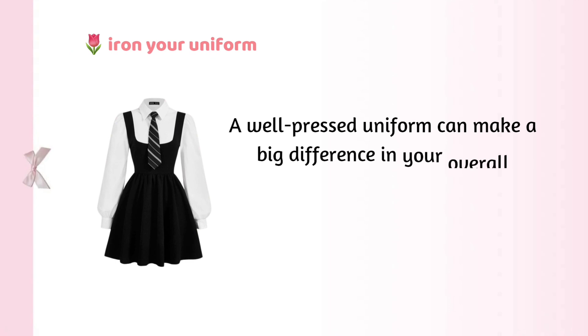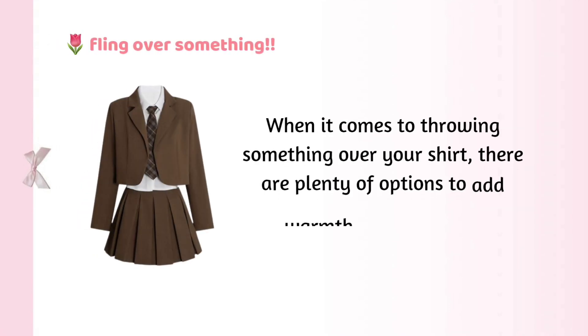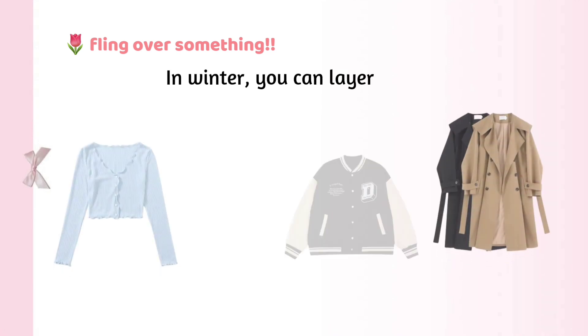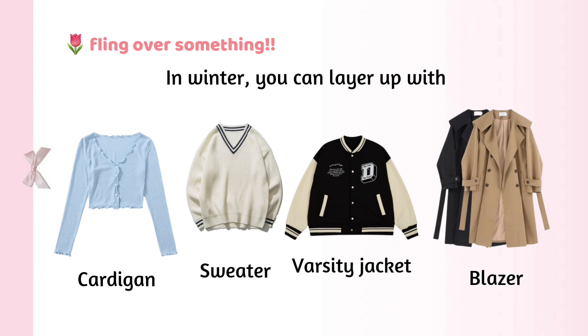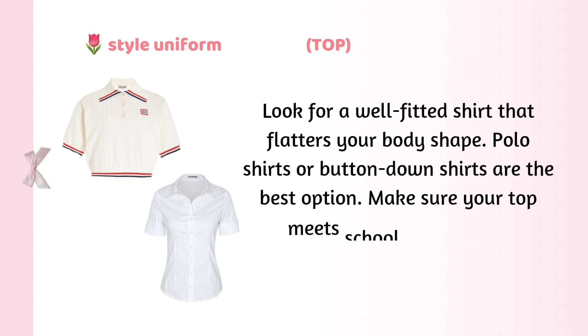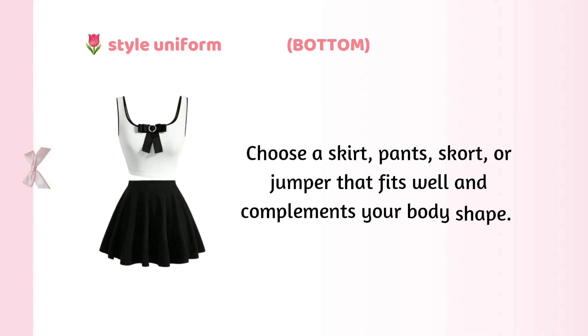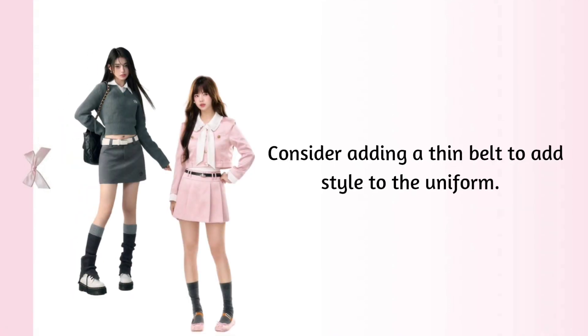Iron your uniform — a well-pressed uniform can make a big difference in your overall appearance and make you look neat and polished. Fling something over: when it comes to throwing something over your shirt, there are plenty of options to add warmth. In winter, you can layer up with a cozy cardigan, sweater, jacket, or blazer. Style your uniform — for the top, look for a well-fitted shirt that flatters your body shape; polo shirts or button-down shirts are the best option. Make sure your top meets school guidelines. Consider adding a statement collar, tie, or a unique brooch. For the bottom, choose a skirt, pants, skort, or jumper that fits well. Consider adding a thin belt to add style.